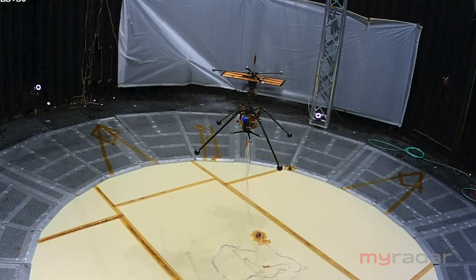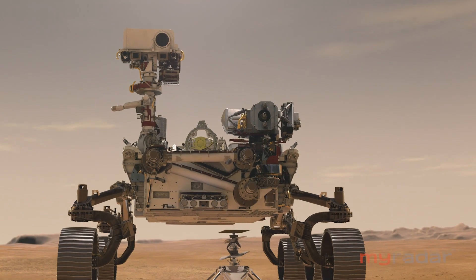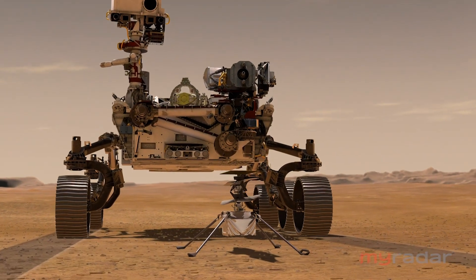It's a game changer. It's something that will enhance space exploration — the ability to fly around the planet. The Ingenuity helicopter has the potential to really transform how we do science in other places around the solar system. Mars changes the equation for flight with wings or rotors.